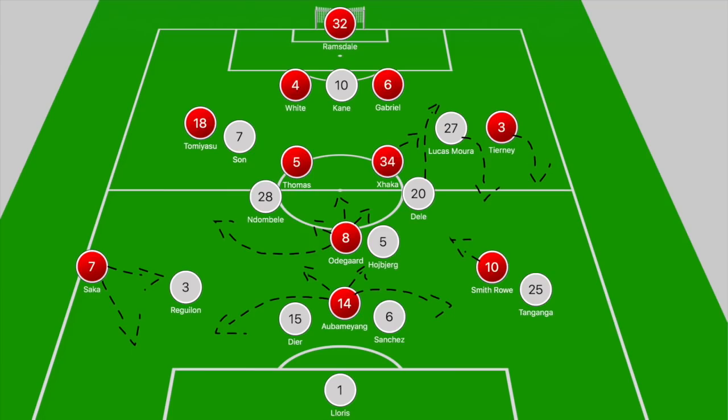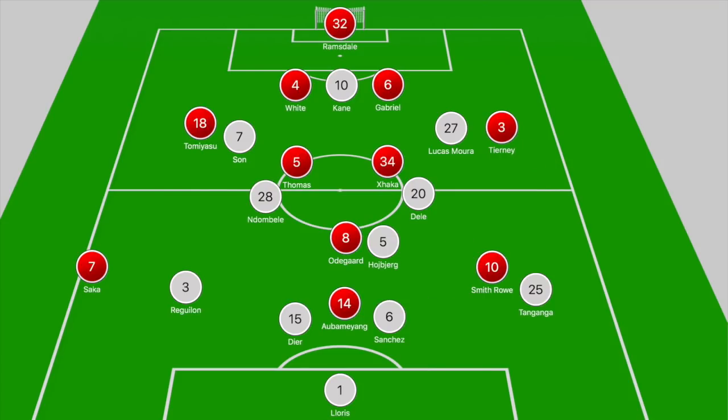When we break it all down on the board, we have Arsenal in a 4-2-3-1 and Spurs starting the game in a 4-3-3. The only real surprises here were the inclusion of Smith Rowe from the left and Xhaka playing in midfield with Thomas Partey.